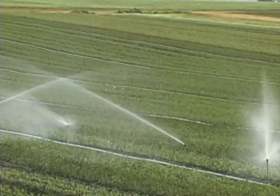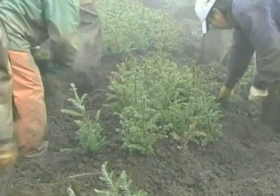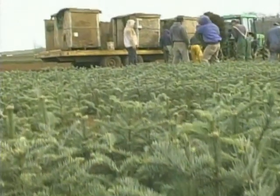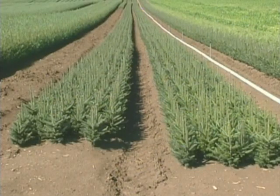The trees are grown in a seed bed for two years, and after they pass their second birthday, they're uprooted and replanted again in a transplant bed. The trees that go out from our nursery into the production fields are then three years of age.